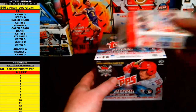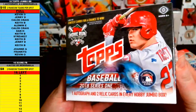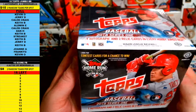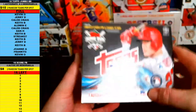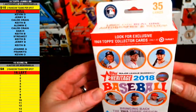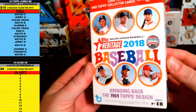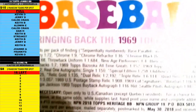All right, this is a 2018 Topps Jumbo Series 1 box break, going out two random teams per spot. We've got one autograph, two relics per box, and throwing in a little bonus: a hanger box of Topps Heritage Baseball with 35 cards per pack — they've got autos and relics in them. There's all the odds and stuff.